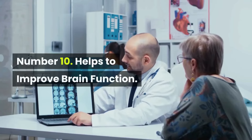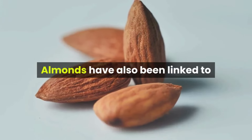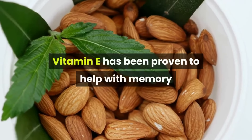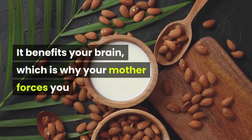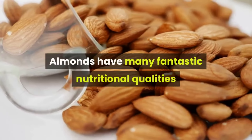Number ten: helps to improve brain function. This is the most well-known advantage of almond consumption. Almonds have been linked to improved cognitive performance in studies. Vitamin E has been proven to help with memory and cognitive impairment — which is why your mother encourages you to eat more almonds around test season.